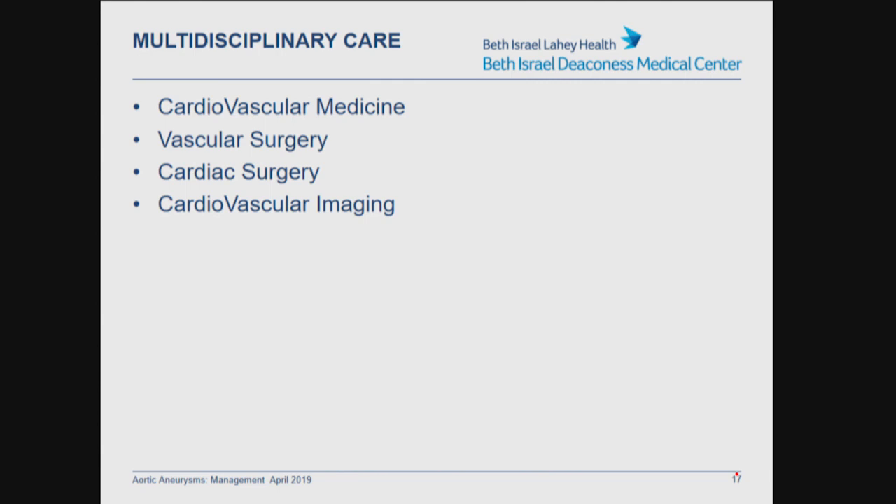It's important to note that these patients are likely best cared for in a multidisciplinary fashion, which involves cardiovascular medicine for a full assessment of the etiology and appropriate family screening, vascular surgery, cardiac surgery, and cardiovascular imaging. It's in this setting where patients get a comprehensive approach to their care.